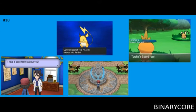Hi there, this is Lance from Binary Core, and with Pokemon X and Y just around the corner, I thought I'd give you a top 10 list of things that you should look forward to in Pokemon X and Pokemon Y. So first of all, at number 10, is the 3D graphics and movement.